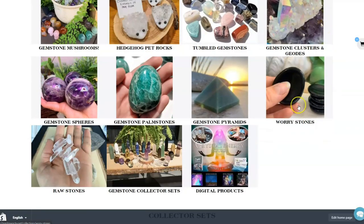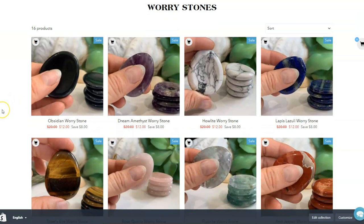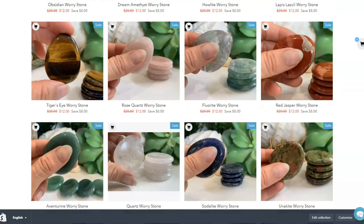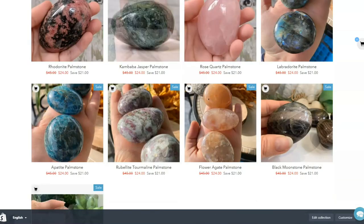We've got the worry stones — I like to call them 'don't worry stones.' Because when you feel yourself start to worry, grab one of these, rub it, diffuse a little bit of tension, and charge up from its energy matrix. We officially call them worry stones, because that's what they're commonly known as, but I like to call them the 'don't worry stones.'